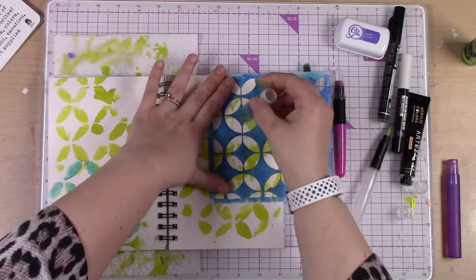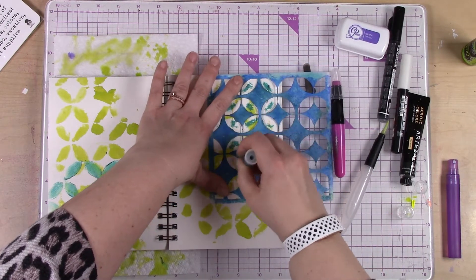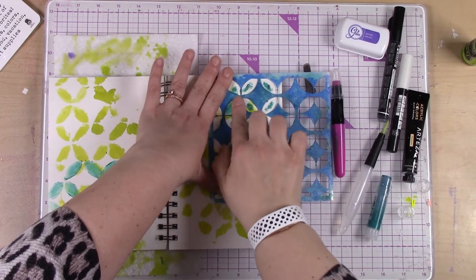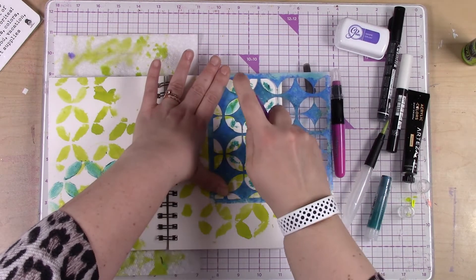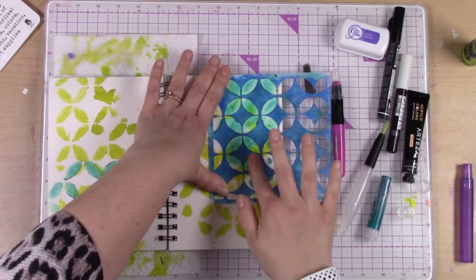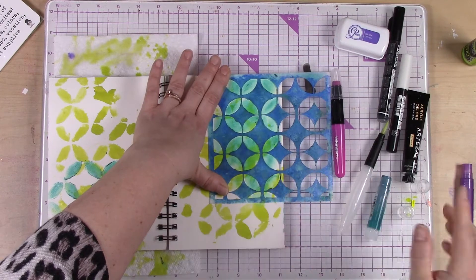I'm going to do the exact same technique — just rub a little bit of gelato in each of these holes, then spritz with water. See, it does work — you just got to work it a little bit more. But if you add water, the gelatos really just become super creamy and move around really easily. Up to you how you do it — either way works.